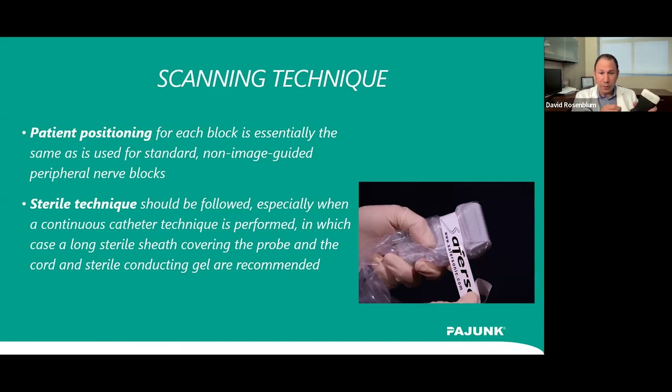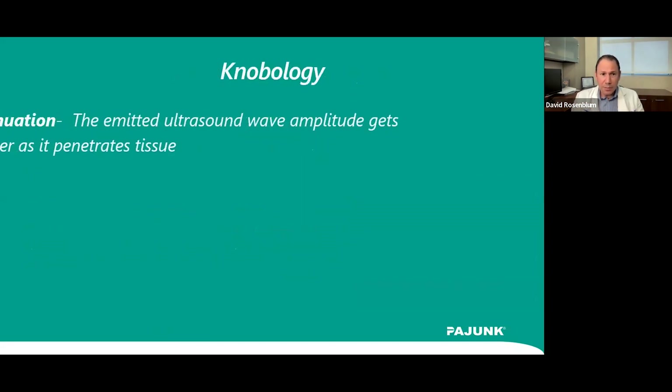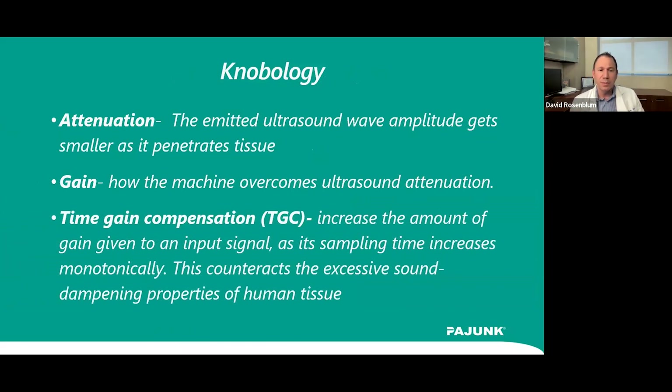In terms of machine knobs, every ultrasound machine is different. Some features are automatic, such as auto-gain. Attenuation is the emitted ultrasound wave amplitude getting smaller as it penetrates tissue; gain is how the machine overcomes this attenuation. Time gain compensation increases the amount of gain given to an input signal as its sampling time increases monotonically, counteracting the excessive sound-dampening properties of human tissue. The transverse plane is perpendicular to the long axis of the body, separating top from bottom; oblique is not at a right angle to these planes.